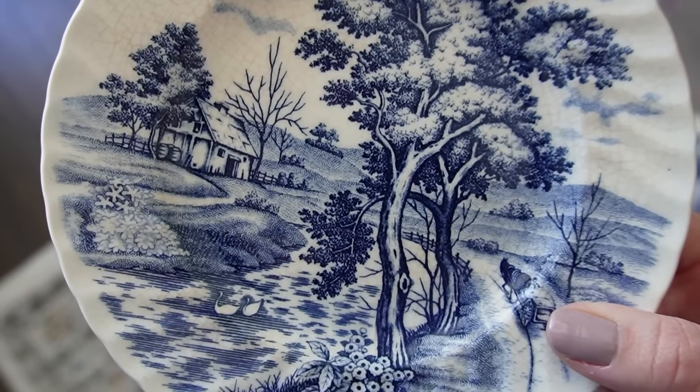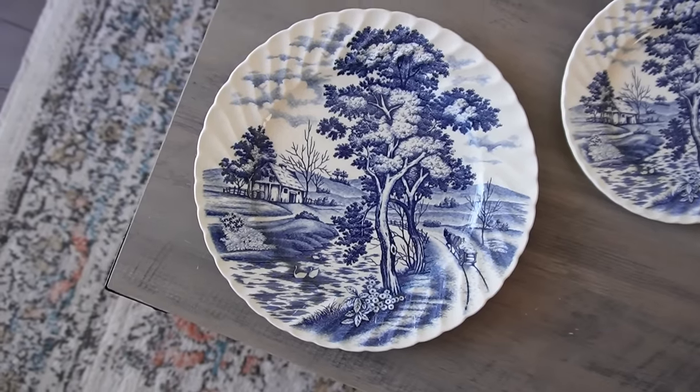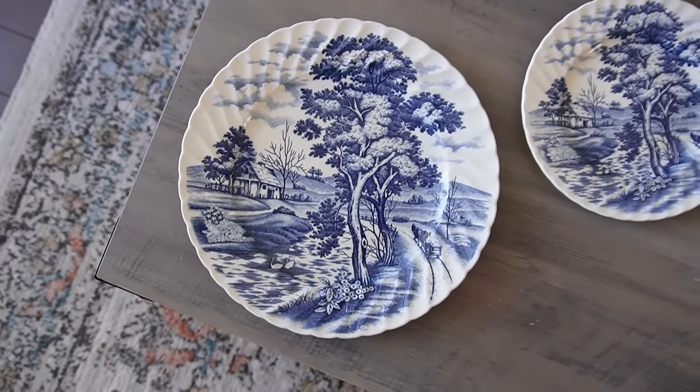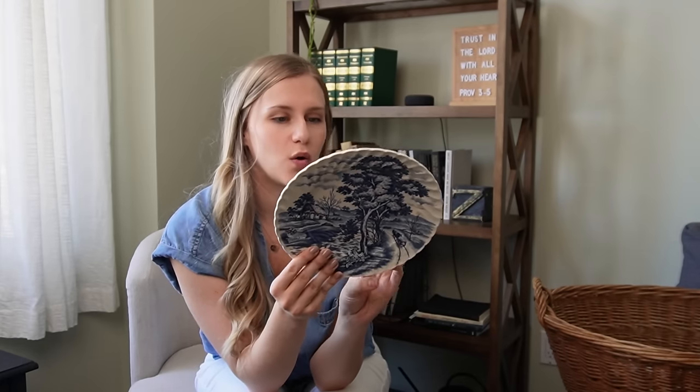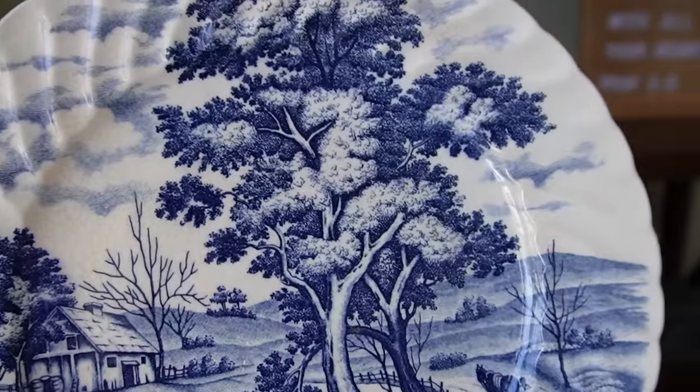These plates I was very thrilled to find — I believe they were about a dollar each. I just love this little scene on them: a vintage horse-drawn carriage, a little log house, a river, swans, flowers. I love the blue and white and the illustration quality — it almost looks like a pointillism sketch. The quality is a little off and there's some wear on the back, but from a distance you don't notice. I think these would look really pretty displayed on a shelf, maybe on the coffee bar for springtime decoration.